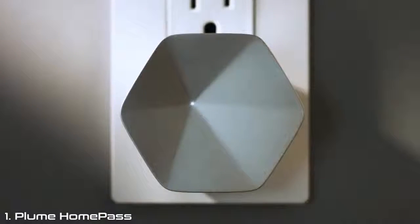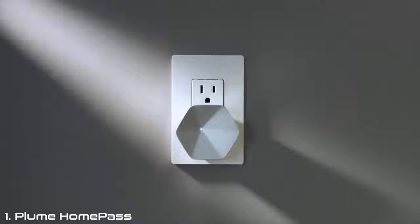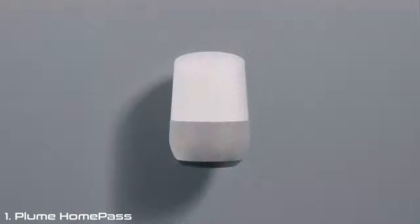This is Will. This is Will's wife, Fiona. This is their Wi-Fi — it's Bloom. Everything's connected to it, and it connects everything. Will and Fiona are popular. Their Wi-Fi is popular. Everybody wants to connect to it. Do they want everybody to connect to it? Of course not. That's where HomePass for Plume comes in.